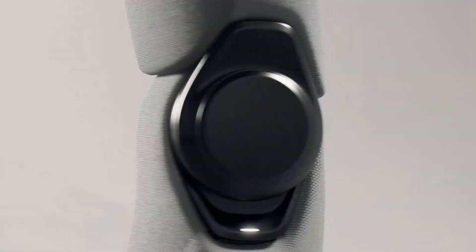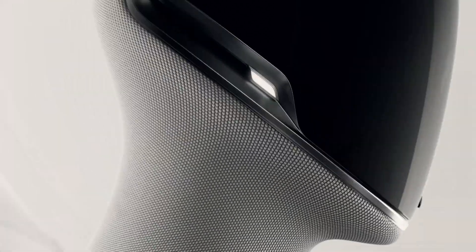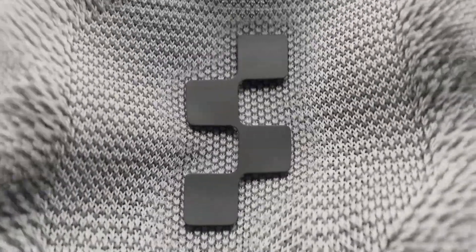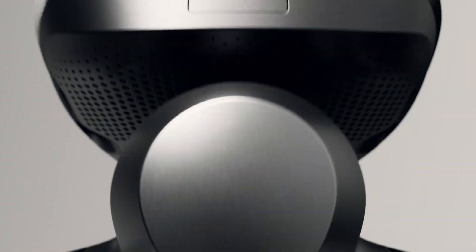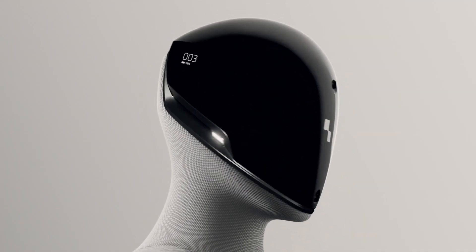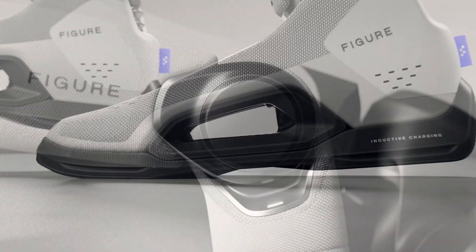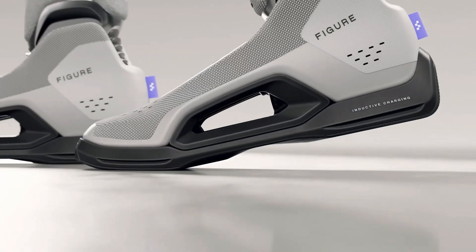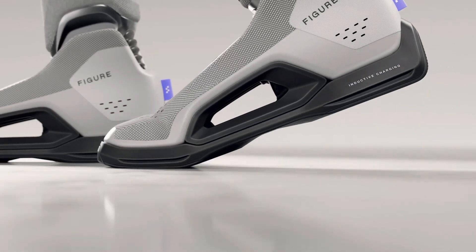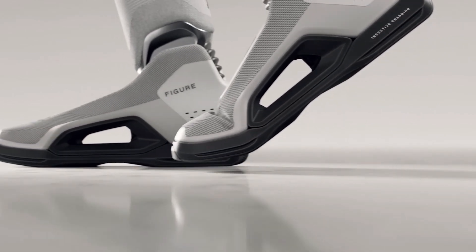FIGURE-03 aims to build directly on everything FIGURE-02 accomplished. While full specs aren't yet available, we know this version has been completely redesigned for real-world mass deployment — not just research. It's lighter, more compact, and built using scalable manufacturing methods.